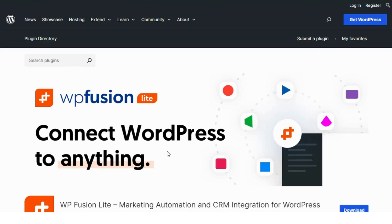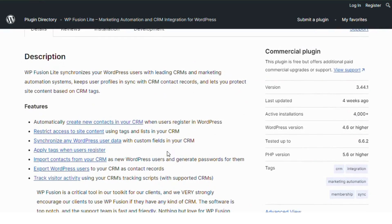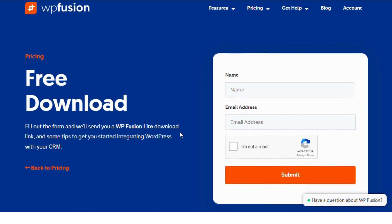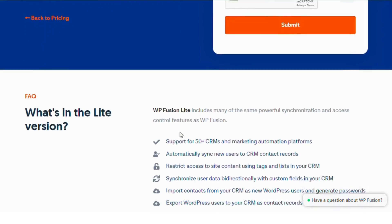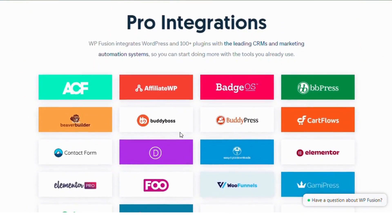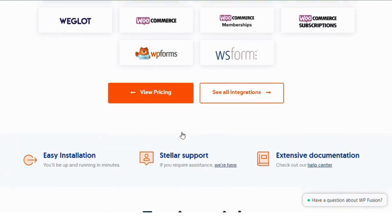WPFusion Lite. Next, we have WPFusion Lite with 4,000 installs. WPFusion Lite is all about automation and integration. It connects WordPress to your favorite CRMs like HubSpot, ActiveCampaign, and more. While the Lite version is free, you can unlock advanced features with a premium upgrade to sync your data across platforms seamlessly.